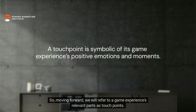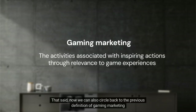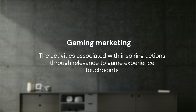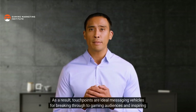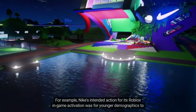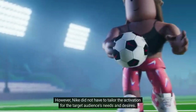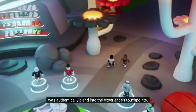Moving forward, we refer to a game experience's relevant parts as touchpoints, where gaming campaigns employ touchpoints — both virtual and physical — to shape how gaming audiences perceive marketing messages. We can now also refine the definition of gaming marketing to: the activities associated with inspiring actions through relevance to game experience touchpoints. Touchpoints are part of game experiences which are already relevant to audience needs and desires, making them ideal messaging vehicles for breaking through to gaming audiences. Nike's Roblox activation, for example, simply had to authentically blend into the experience's touchpoints.